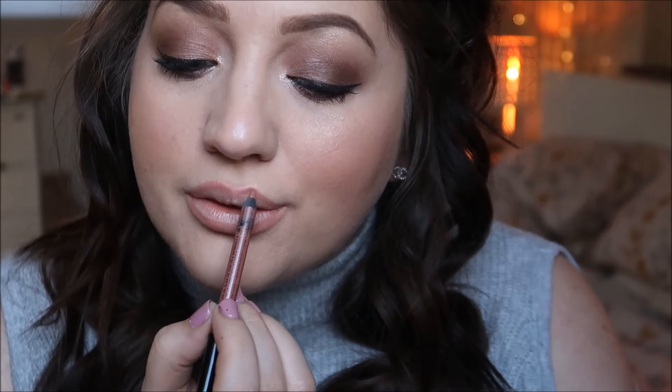For lips I'm using the NYX lip liner in the shade Nude Suede Shoes — this is amazing if you're of a similar skin tone to me and want a nude lip. For the actual lip color I've been wearing loads of the NYX Lingerie liquid lipsticks recently. This one is in the shade Push Up — I normally also use Baby Doll which is slightly lighter, but I found this one and it looks like a really nice shade.